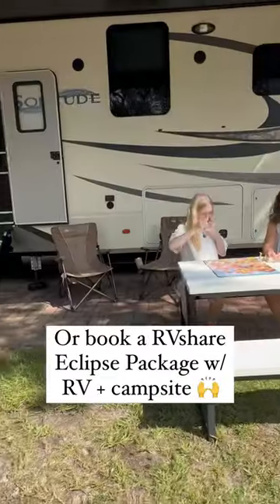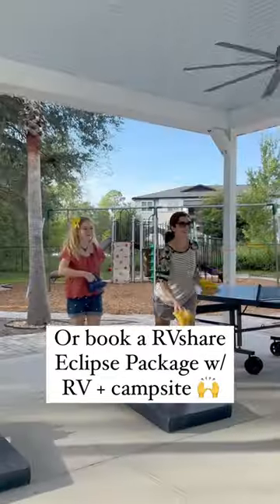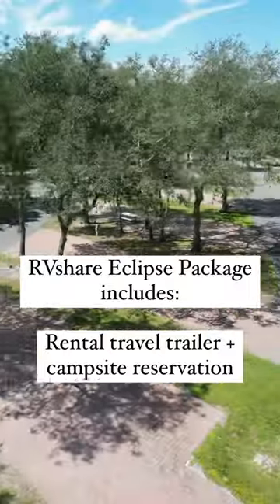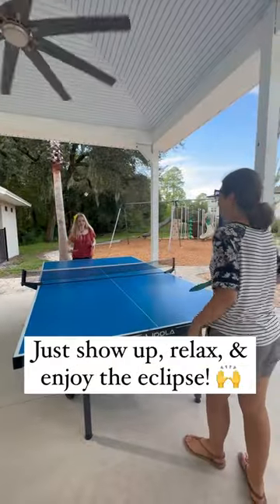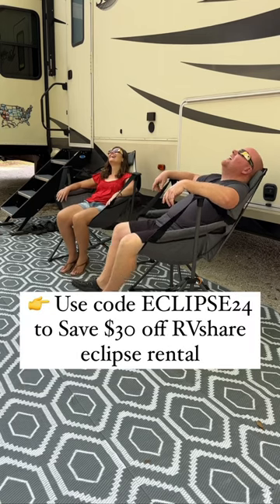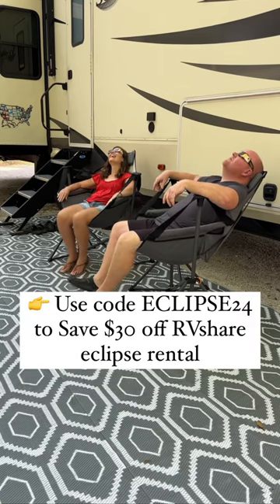You can go to RVShare and book an RV rental or book a complete Eclipse package with RVShare. This includes a travel trailer and your campsite, already set up and ready for you to just show up and enjoy. Then you can just relax and watch the Eclipse. Use code Eclipse24 to save $30.